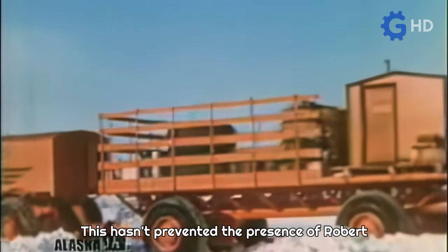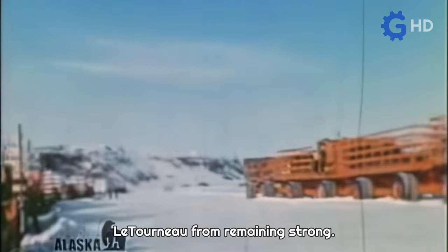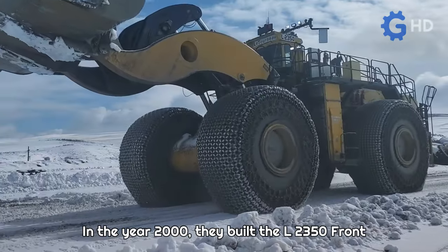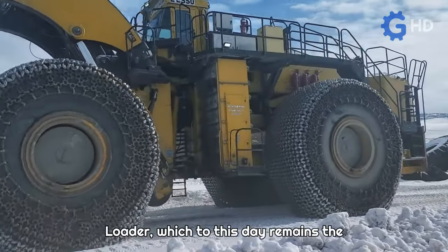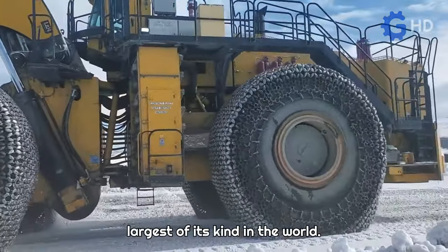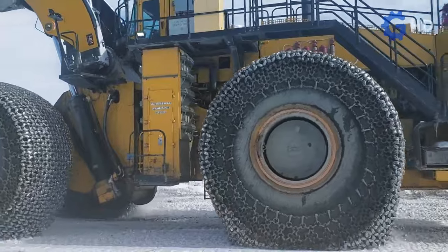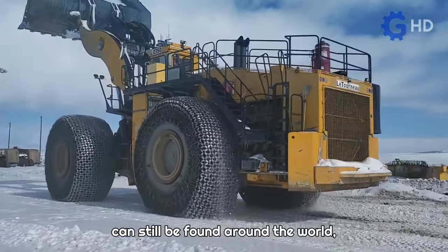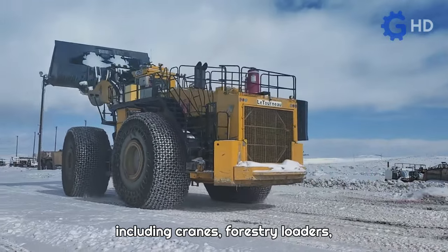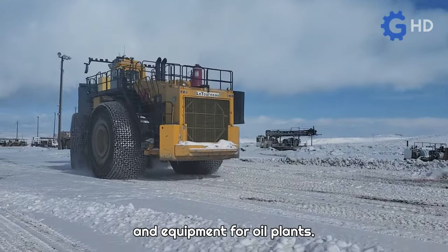This hasn't prevented the presence of Robert Letourneau from remaining strong. In the year 2000, they built the L-2350 front loader, which to this day remains the largest of its kind in the world. Furthermore, machinery from this company can still be found around the world, including cranes, forestry loaders, and equipment for oil plants.